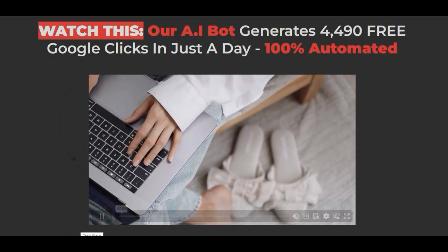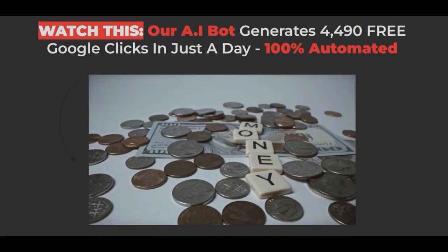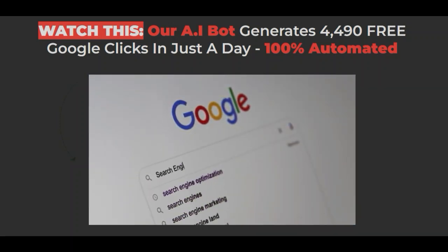5.6 billion daily searches, 230 billion long tail keywords, $279 billion. These are the prizes on offer if you can crack the Google traffic code. But for 99% of people, this is impossible — that is, until now.